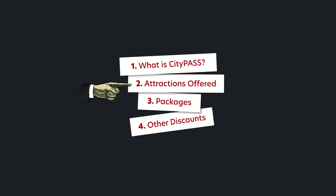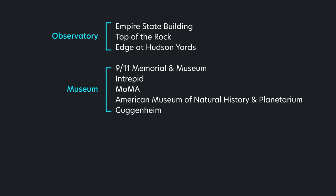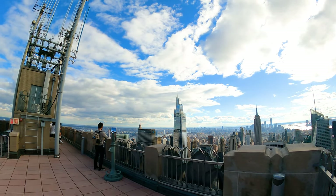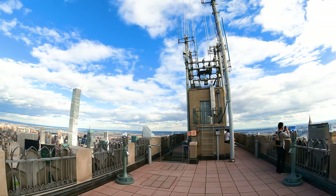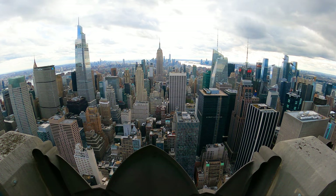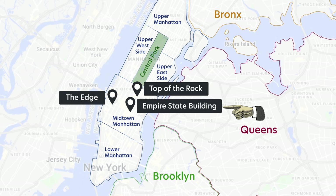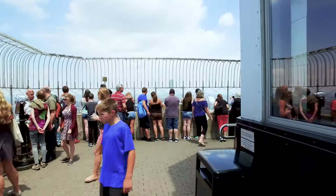Before we get into the packages, let's take a look at what attractions are offered. Attractions on the CityPass menu are all either an observation deck, a museum, or a ferry ride. Starting with the observation decks — Top of the Rock is a personal favorite since it has an unobstructed view of the city. It's actually pretty underrated; it has a good vantage point of Central Park, the upper east and west sides, as well as the lower half of Manhattan, and from here you can see the Empire State Building.